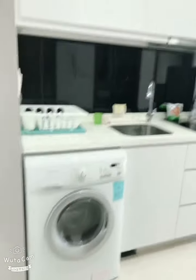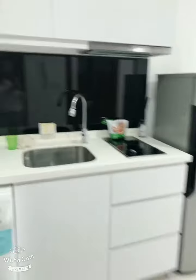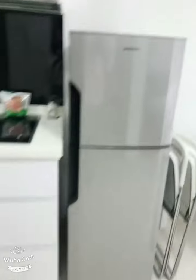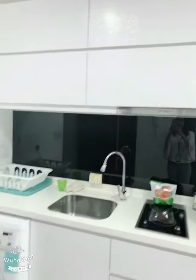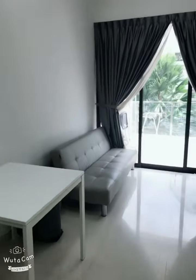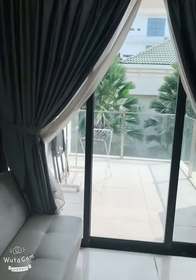You have this open kitchen with a washing machine, white colour kitchen cabinets, your sink, electric stove, fridge, and you have a small little dining table, sofa, and a very good sized balcony.